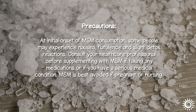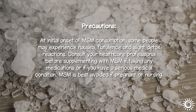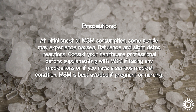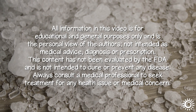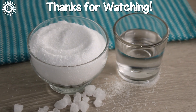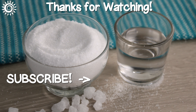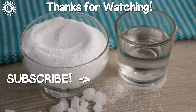Precautions: At initial onset of MSM consumption, some people may experience nausea, flatulence, and slight detox reactions. Consult your healthcare professional before supplementing with MSM if taking any medications, or if you have a serious medical condition. MSM is best avoided if pregnant or nursing. For more in-depth info on MSM, as well as the best quality online sources, be sure and investigate the links in the description box below this video. Please support the channel by giving this video a thumbs up if you found it useful, and be sure not to miss these additional informational videos.